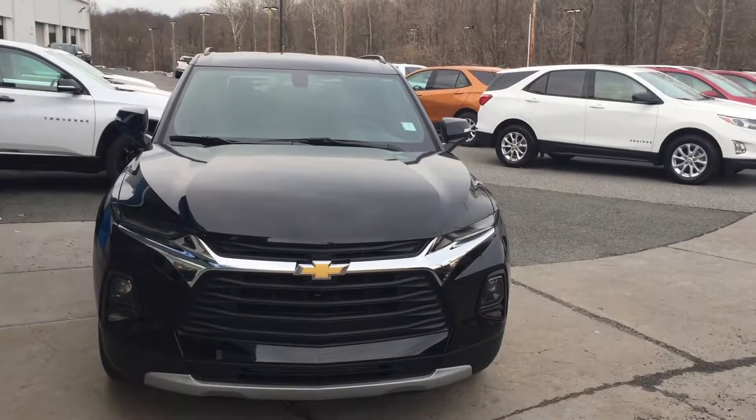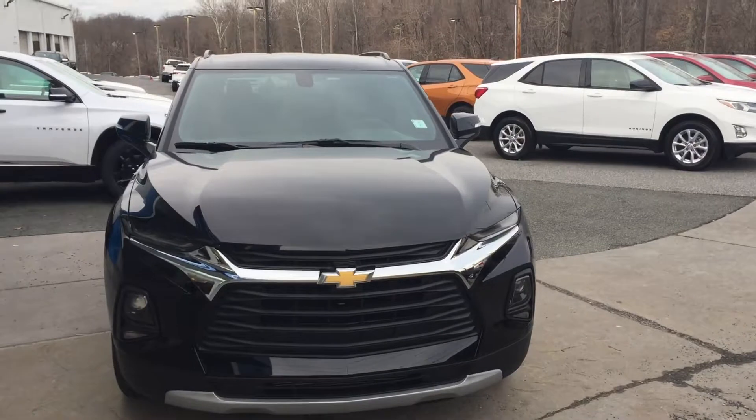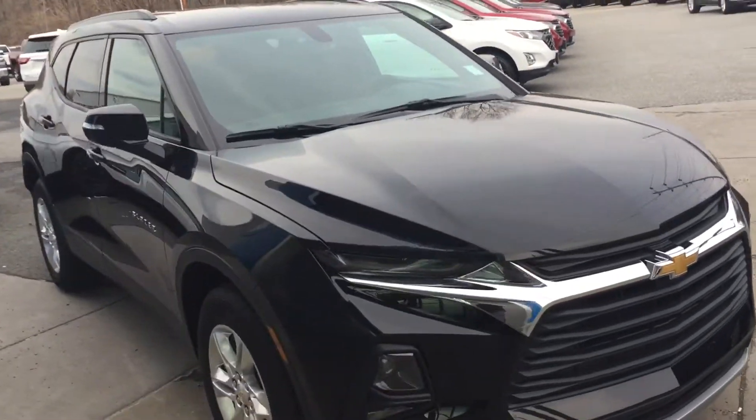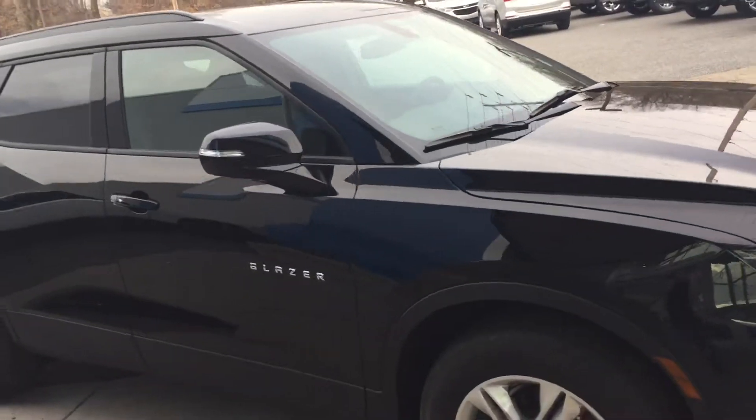This is Jim from Porter Chevrolet on Cleveland Avenue in Newark taking a quick video walk around of a brand new 2019 Chevrolet Blazer for Angela.